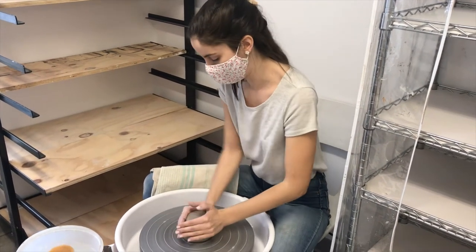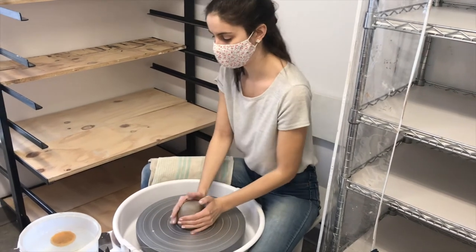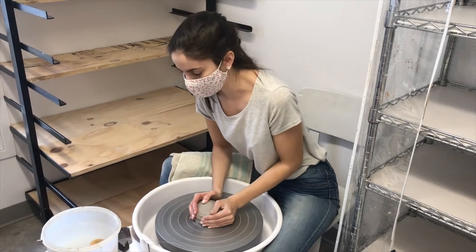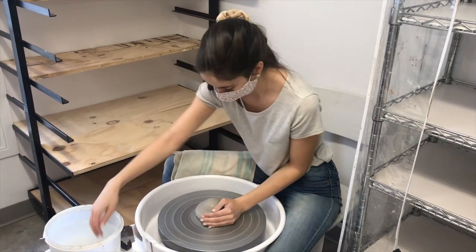And then I moved to England. When I was in England I was fortunate enough to work at a ceramic studio where I was teaching workshops and one-to-one classes.